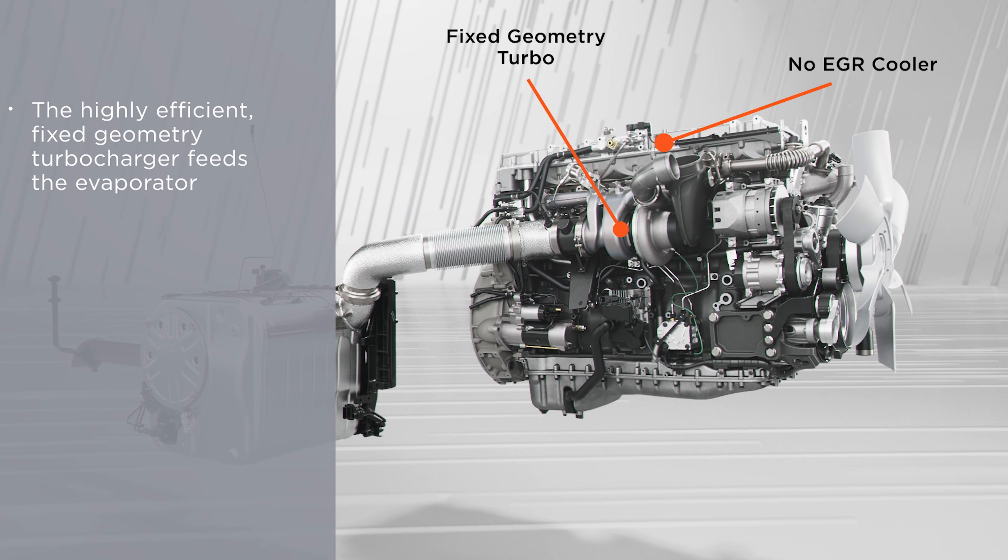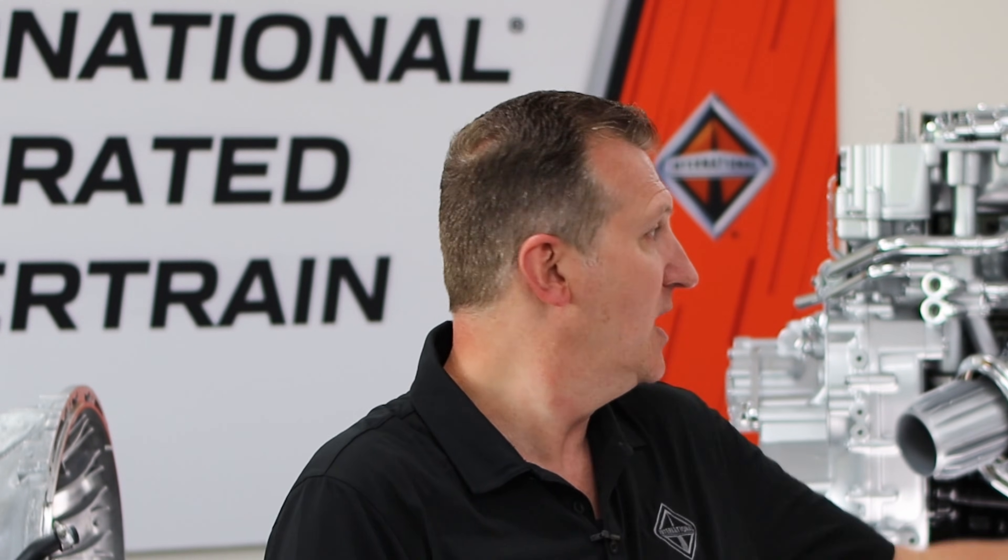This also allows us, by not having 18 to 20% of your exhaust gas recirculated through an EGR system, to effectively put 100% of the exhaust flow into the turbo. So that allows us to have a single fixed geometry, very large turbo.